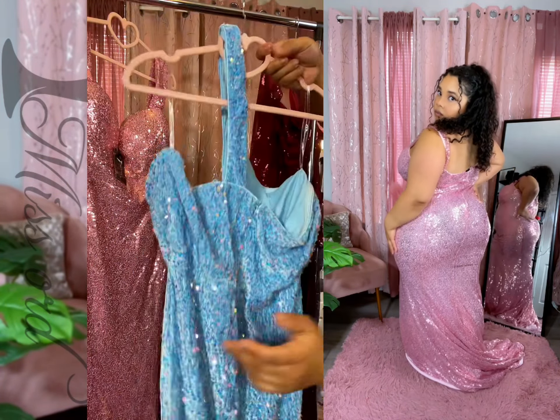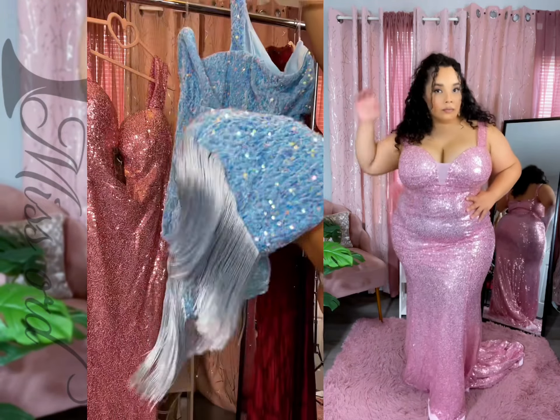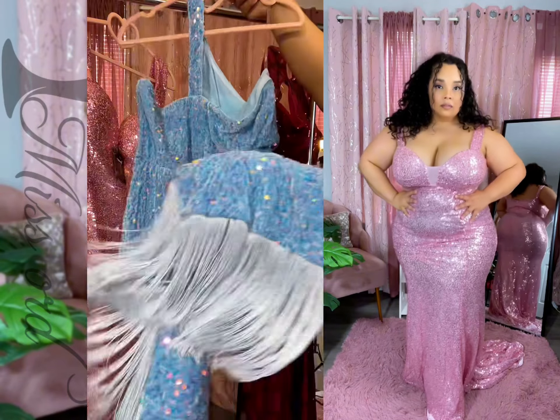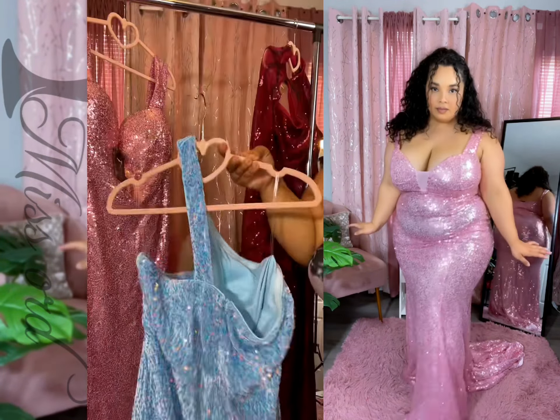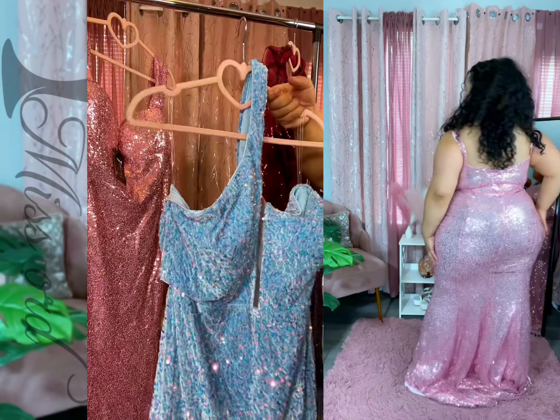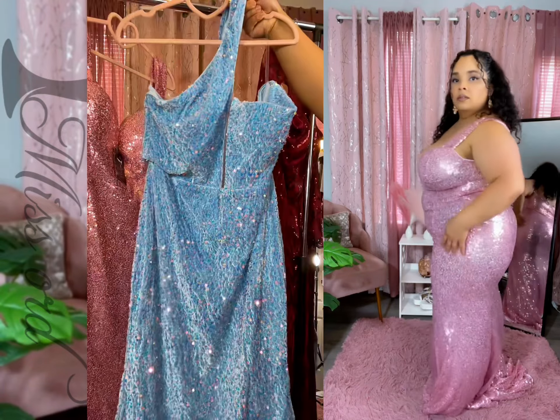They honestly have so much detail. Look at the bottom — what's not to like about this? We all love that sequins, that design that they have. This one is really pretty.